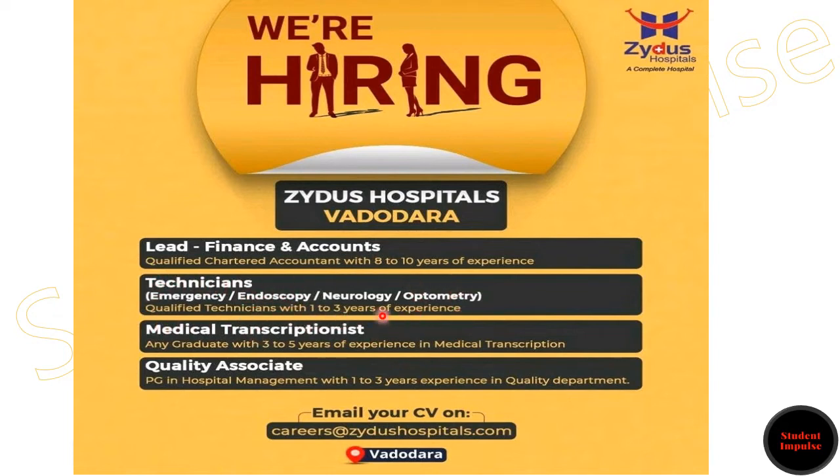1 to 3 years of work experience. Next, for the Medical Transcriptionist role, the candidate must have any graduation with 3 to 5 years of work experience in the same industry. For the Quality Associate position, the candidate must have a PhD in Hospital Management with 1 to 3 years of work experience in the quality department.